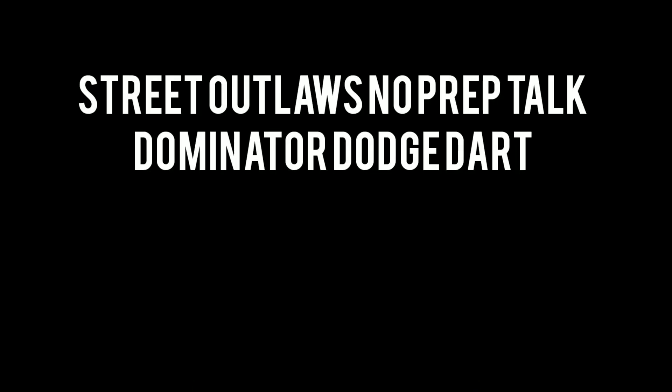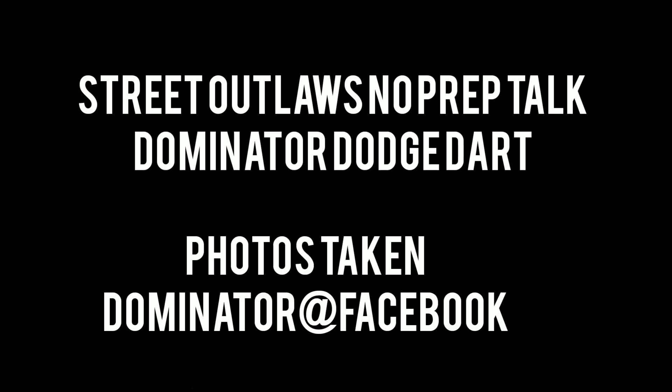Well, hello everybody, this is 3.Law's No Prep Talk. Today's episode is the long-awaited Dominator Dodge Dart episode. The photos in this video are taken from the Dominator Facebook page, so go check out that Facebook page and support the racer. Please subscribe and comment, and stay tuned for a lot more content coming in the near future, all about the 405 show and No Prep Kings and all No Prep Racing in general.